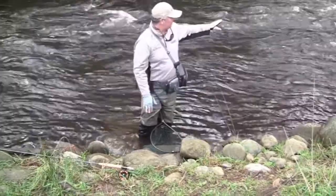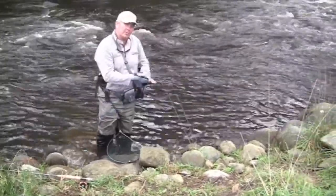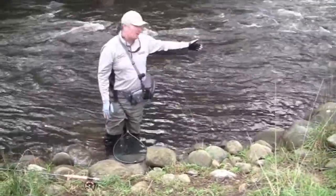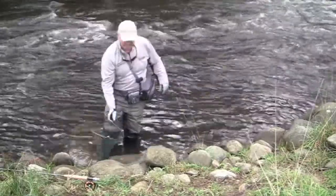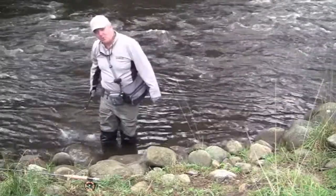Quite often if you get a lot of rain, the fish are still going to be there but they don't like a lot of dirt and grit going through the gills, so you might find them on the edges. It pays to have a couple of casts on the edges — you never know what you're going to pick up. Hopefully we'll find a few more.